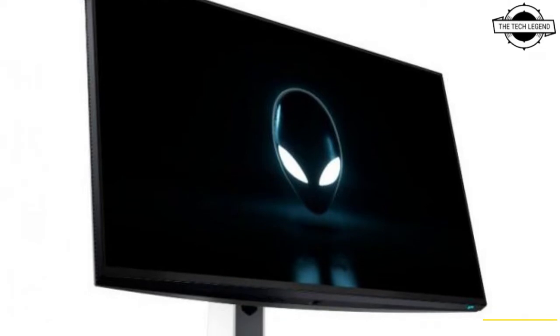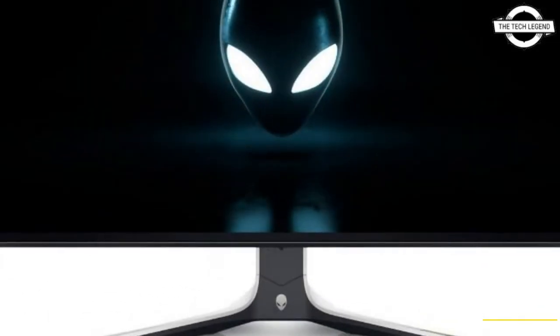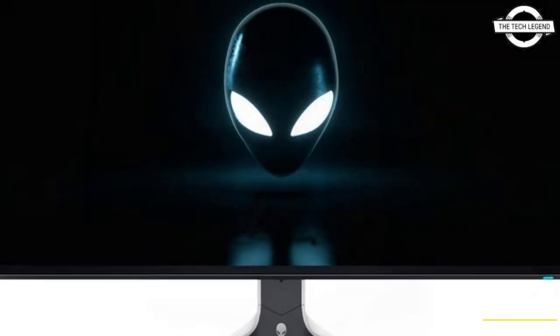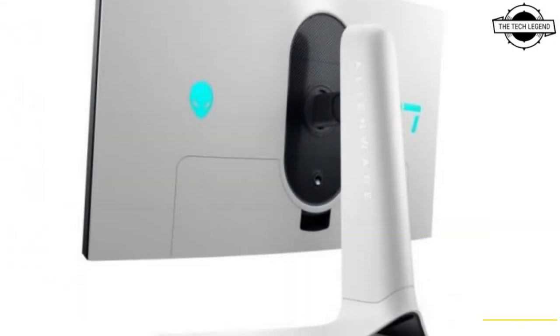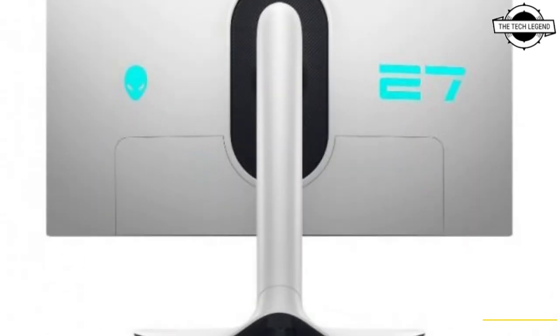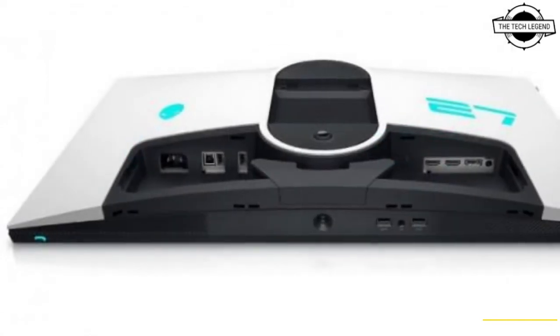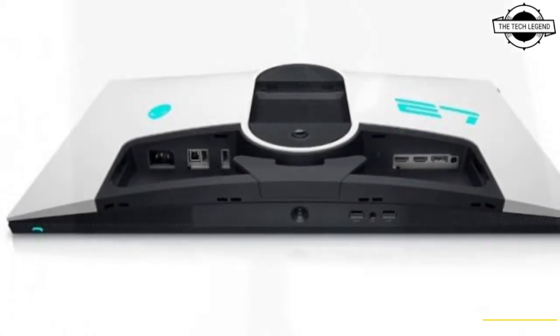Hello friends, welcome to the Tag Listen channel. Today I will talk about the Alienware AW2723DF 27-inch WQHD gaming LCD. This unveils the 27-inch WQHD gaming crystal display from Alienware with a maximum refresh rate of 280Hz.